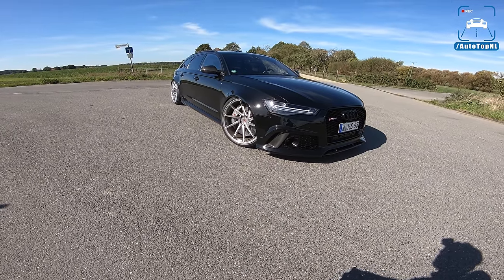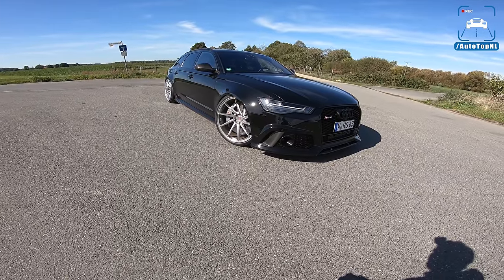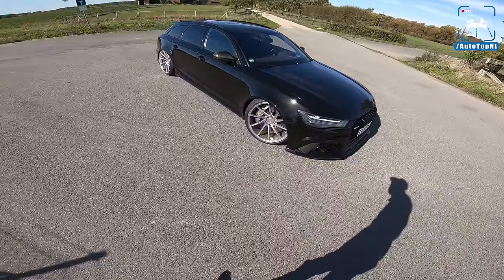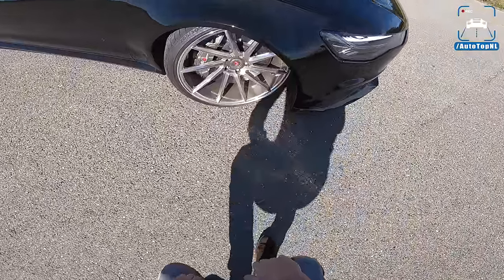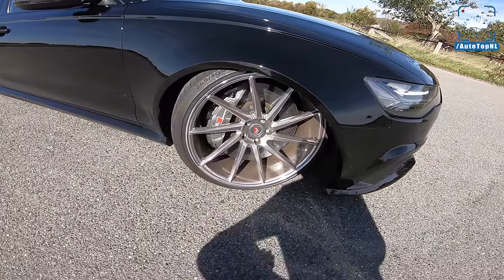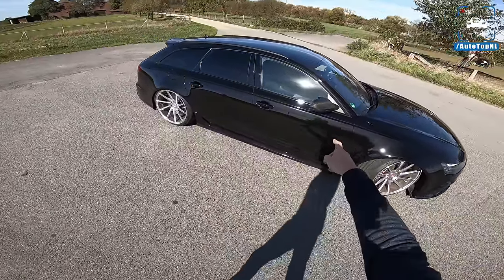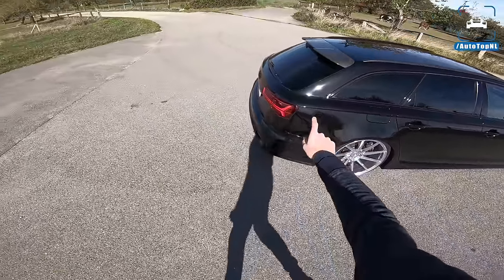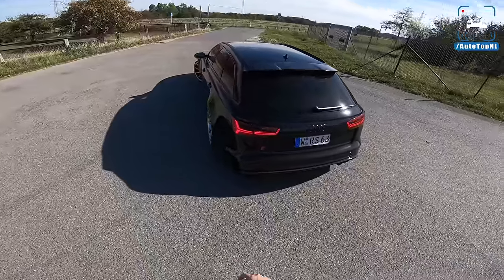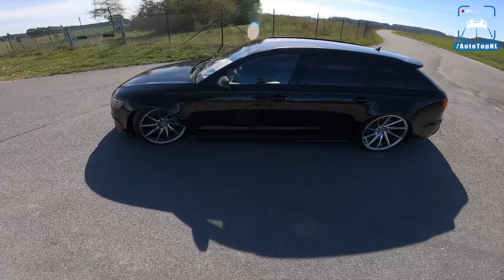Well, of course we do — because this has 1012 horsepower, which is ridiculous. It is also very black. It has forged Vossen wheels, carbon ceramic brakes which are absolutely massive. These wheels are actually made from one piece of aluminium, which is really cool. It also has carbon fiber mirrors, blacked out windows, a carbon fiber diffuser with an Akrapovic exhaust, and a carbon fiber spoiler. Man, this thing looks mean — mean as hell.